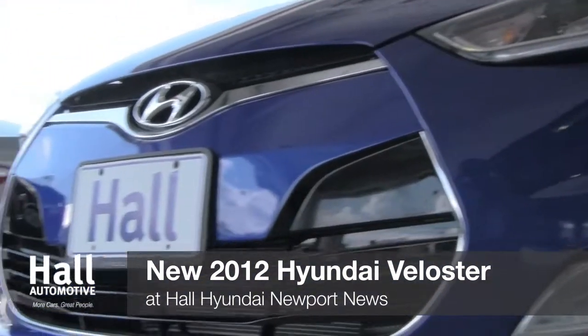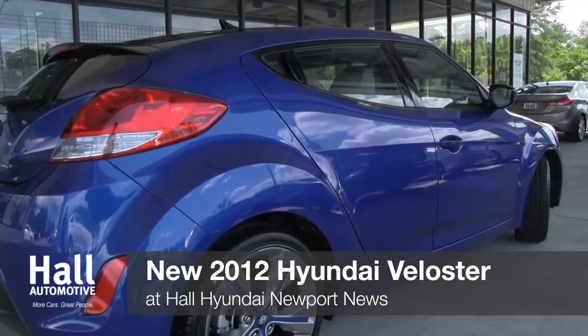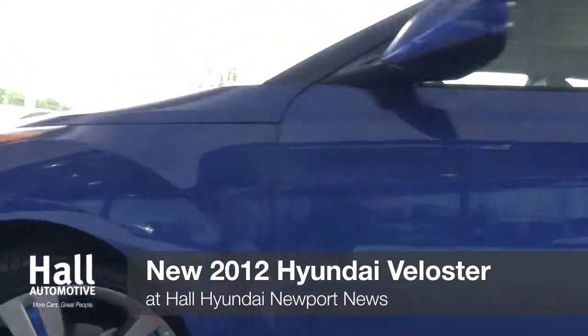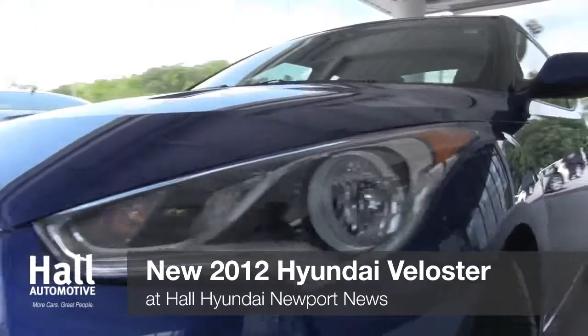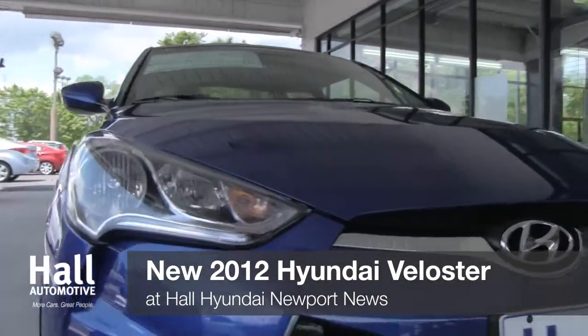With up to an estimated 27mpg city and 37mpg highway, you can run through the gears of a standard six-speed manual transmission or six-speed EcoShift dual clutch transmission and be inspired. It's the latest technology that offers a smooth, highly efficient pouring of power onto the pavement.